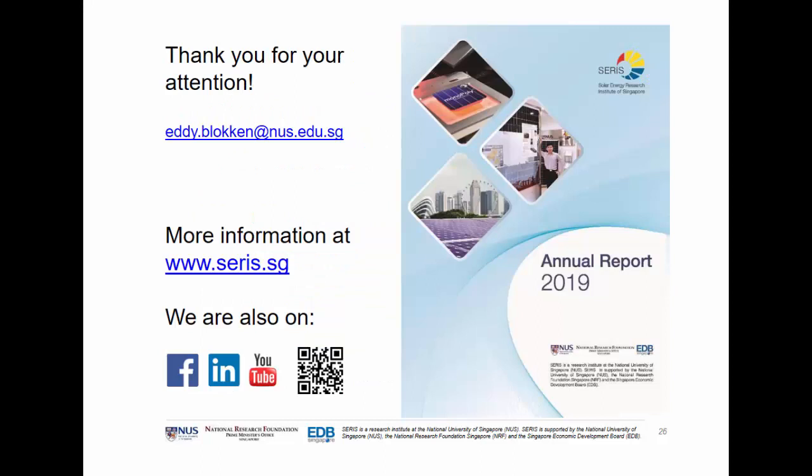This brings me to the end of this presentation. Thank you for watching. You can always reach out to us or find more information on our website at seris.sg. Thank you.